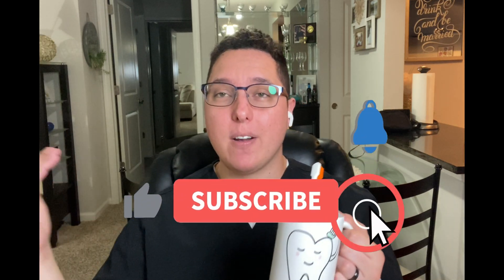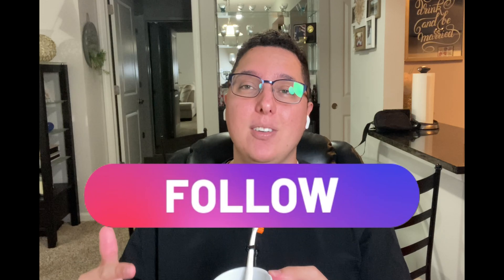The link is also in the comments. This toothbrush is soft and really effective — it's the one I use, and I've been using it for about three months and absolutely love it. Please subscribe to the channel, follow me on Instagram, and I'll see you in the next one. Don't forget to smile!